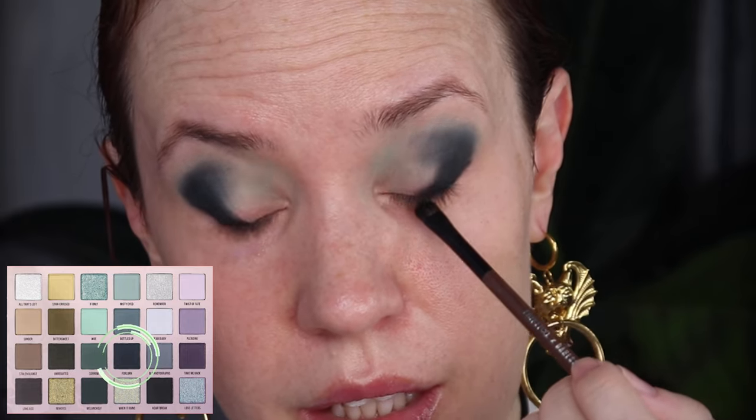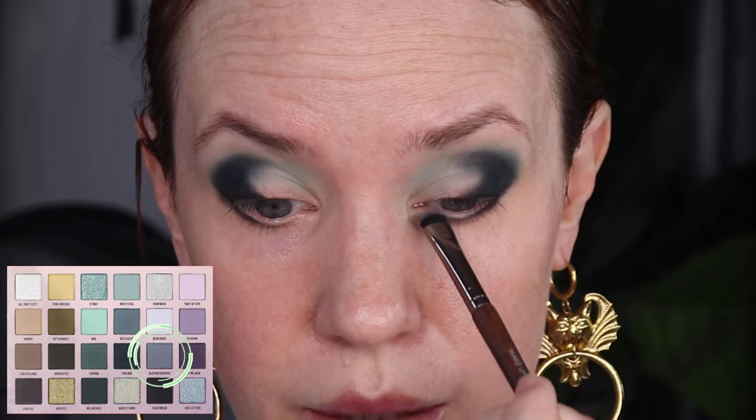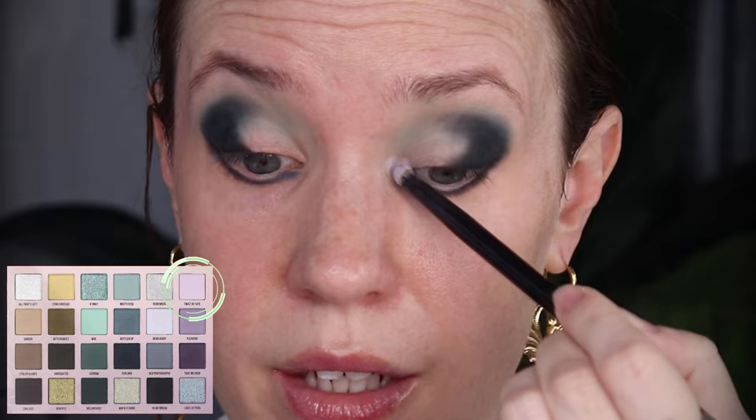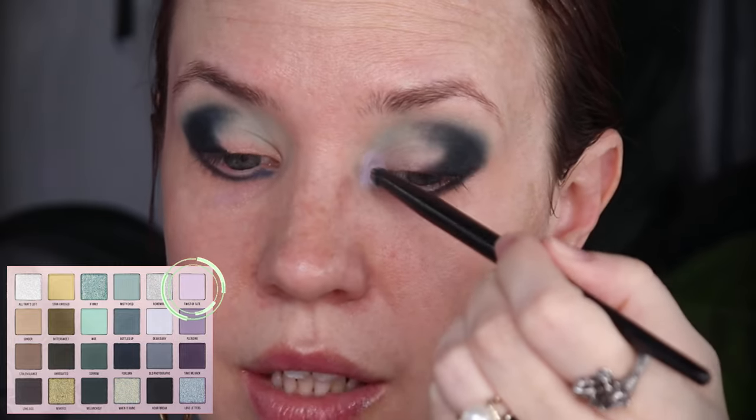I'm going to take that same shade Forlorn on my My 23 — it's a very small petal brush — and sweep it along the lower lash line, bringing it in about halfway, then up to meet that outer corner. Now I'm going to take the shade Old Photographs on an old Makeup Forever brush and bring this into the front half of my lower lash line. It's a little bit deeper than I thought it would be from the palette. Now I'm using Twist of Fate on a Melt Pencil brush — I'm going to place this all along the inner corner to give it a little bit of a purple twist. A white base would come in very handy here to help make this shade really pop.